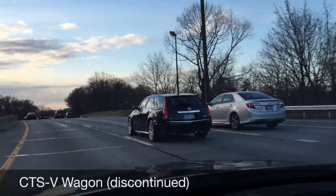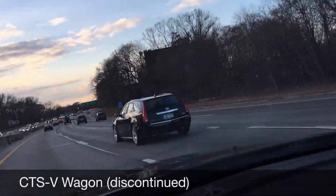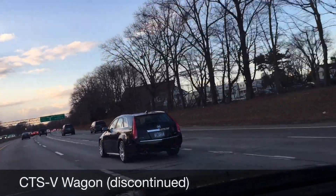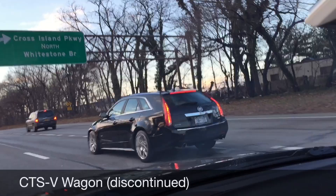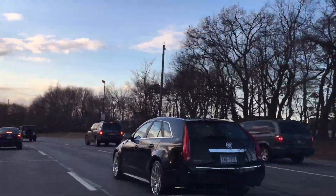In New York City, very rarely do I ever see a CTS-V. I usually see it as a wagon or as the coupe, but you don't really see very many of them. And what sucks about this car is it's just too small.